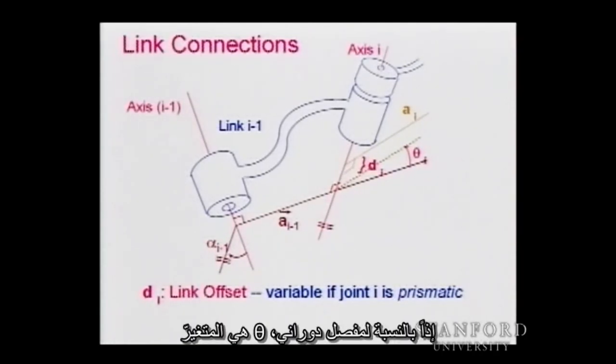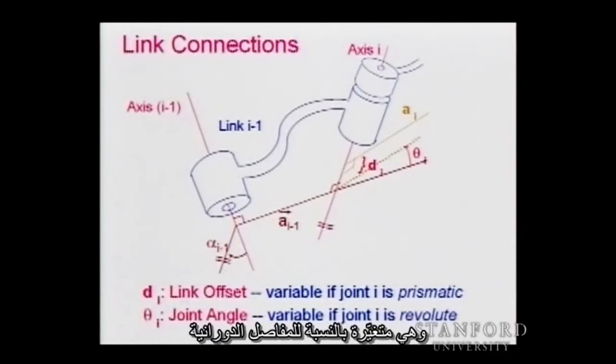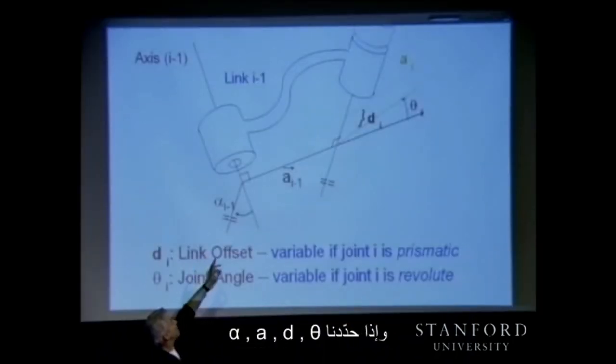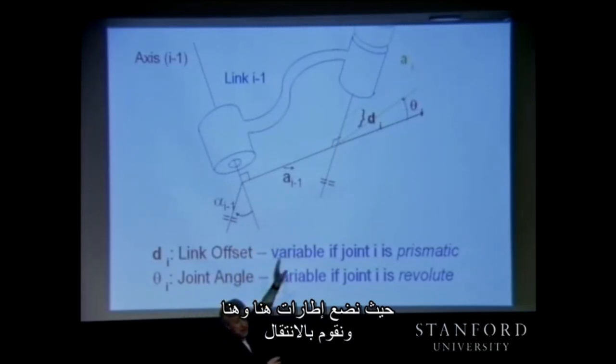For a revolute joint, theta_i is the joint angle and is the variable. So theta_i is variable for revolute joints, and D_i is constant. Basically, now we have everything needed for each link. If we identify alpha, a, d, and theta, we will be able to go from one frame to the next, attaching frames and propagating through the chain.